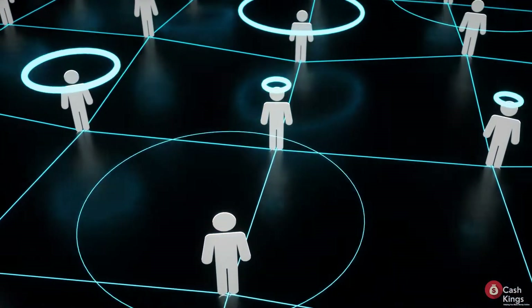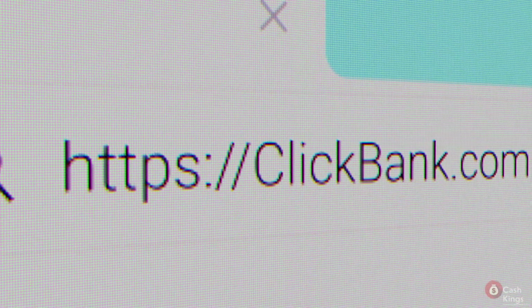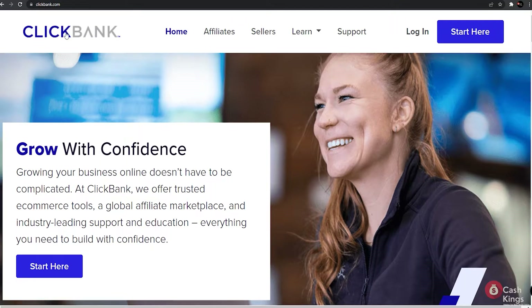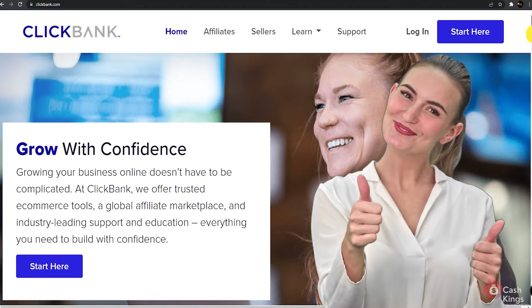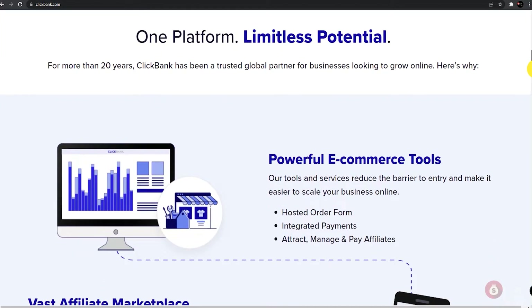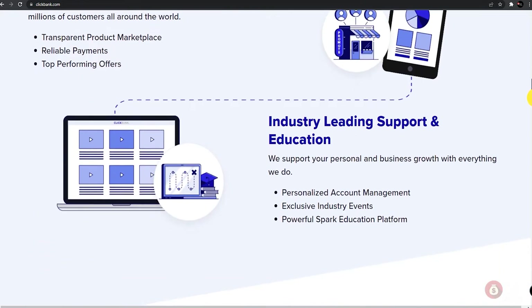There are several platforms out there that you can use, and we'll show some of them to you. First is ClickBank. When we talk about pioneers in affiliate marketing, ClickBank is the name you can trust. Being the 87th largest internet retailer in North America, with over 276 categories and 21,562 product listings on their website, you can make a killing on this platform.